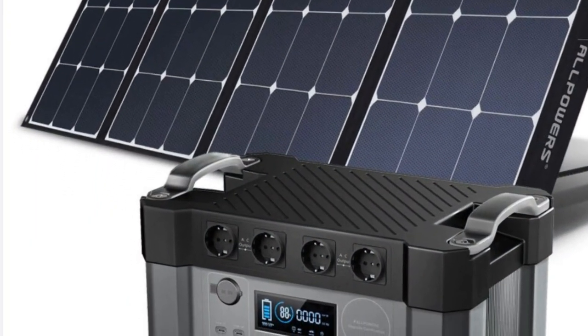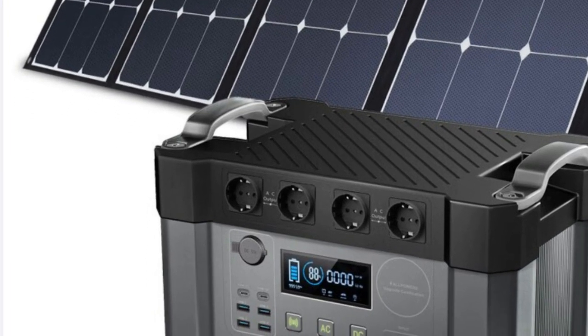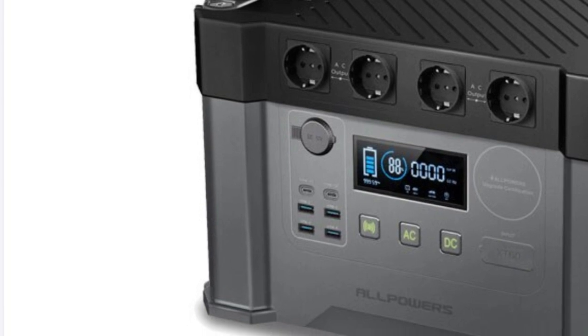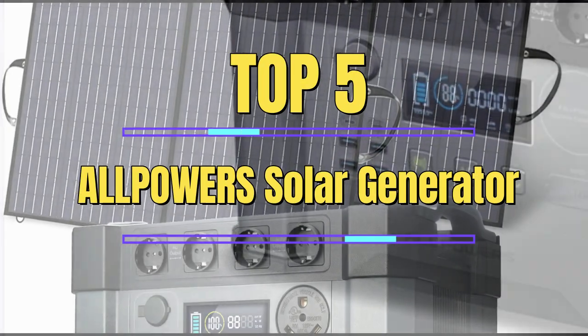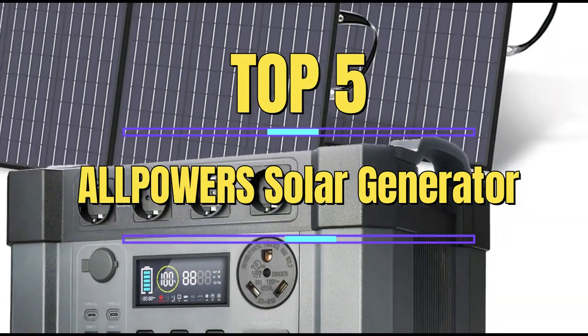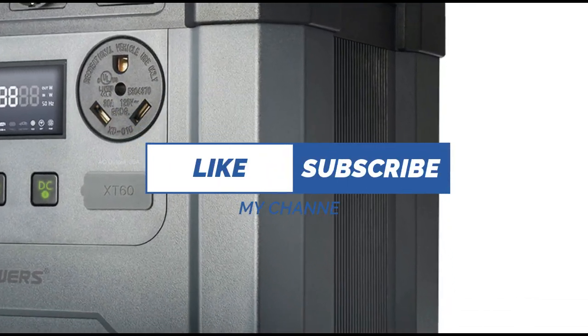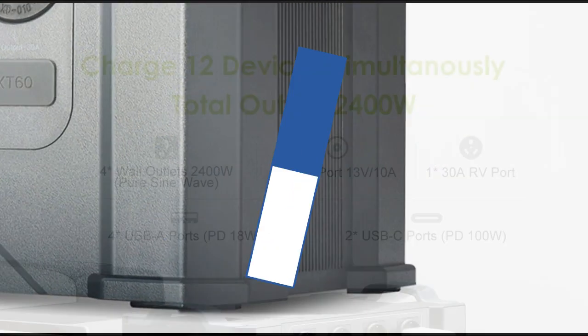Among the many solar generators on the market, Allpowers has established itself as a leading brand with its high-quality and reliable products. In this review, we will be discussing the top 5 Allpowers Solar Generators of 2023, providing an in-depth analysis of their features, performance, and value for money.